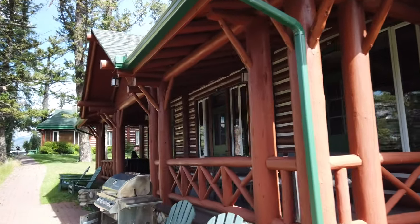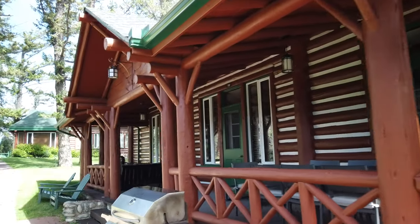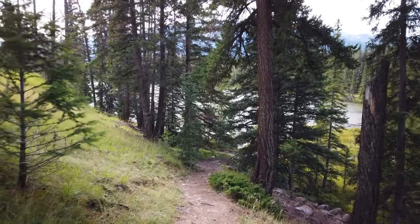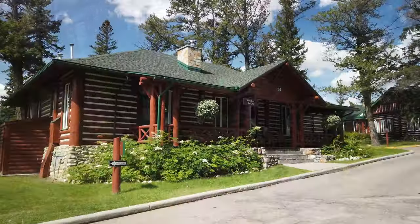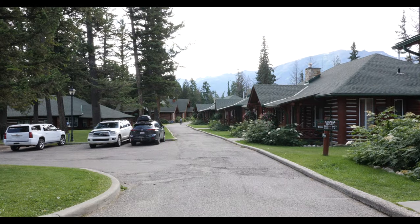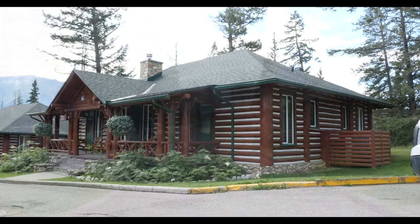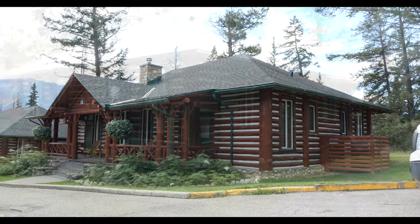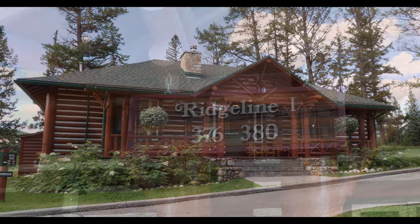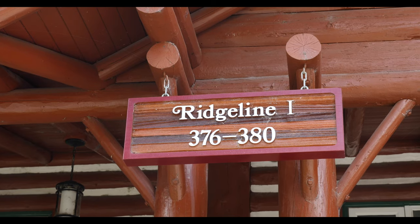Just walking along the back here — there's my daughter relaxing and enjoying the view. There's a nice little walking path in back so you can take a stroll if you want. There's all our neighbors. They have a lot of cabins at Jasper Park Lodge, but Ridgeline 1 is definitely one of the best, if not the best.